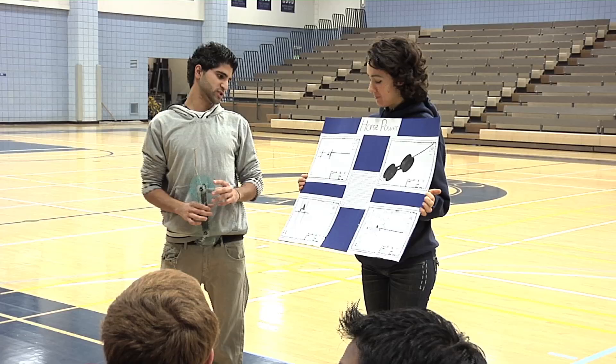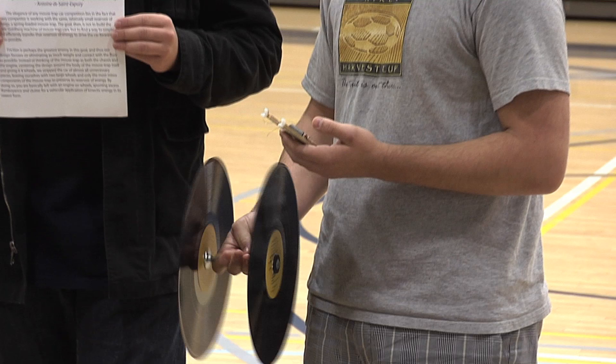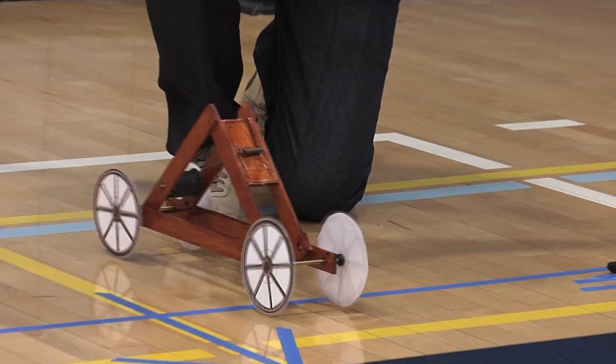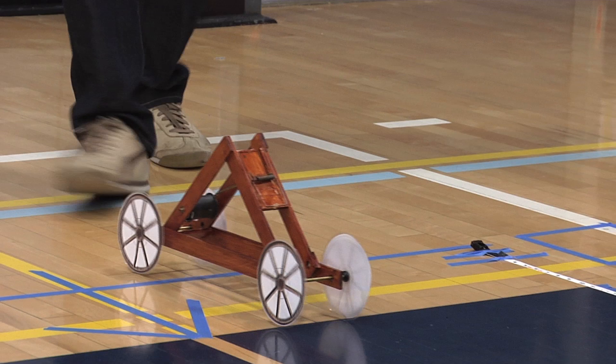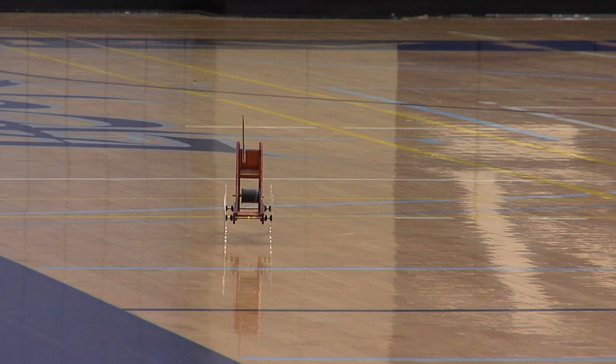The mousetrap car competition is based on a basic kit that we purchased — around a $9 kit — and students could add whatever they wanted to the design. We had records of bigger CDs, all sorts of Teflon to overcome friction. We had three or four very different designs all go the distance of 120 feet, which was very exciting to see. For the first time, we had Northwood High School — high school kids contacted us and wanted to be part of this competition. Hopefully we'll get more high schoolers to join us next year.